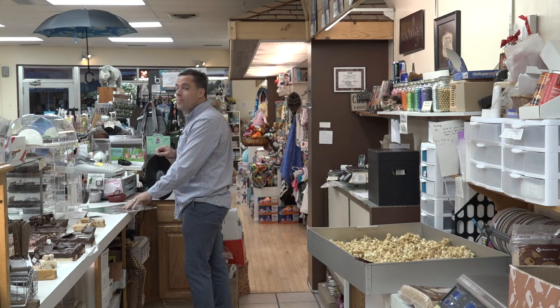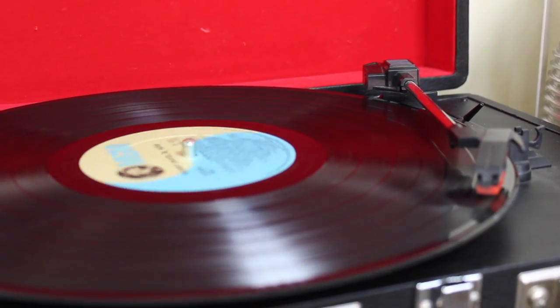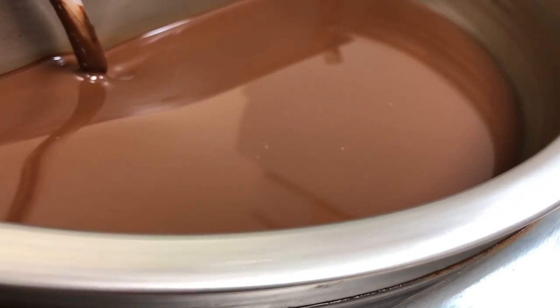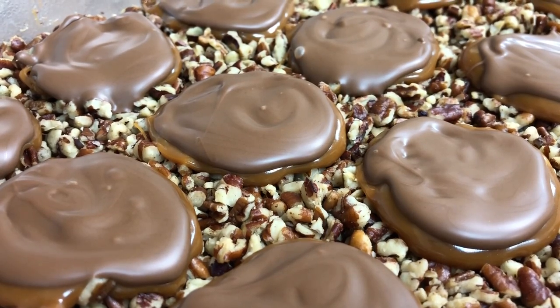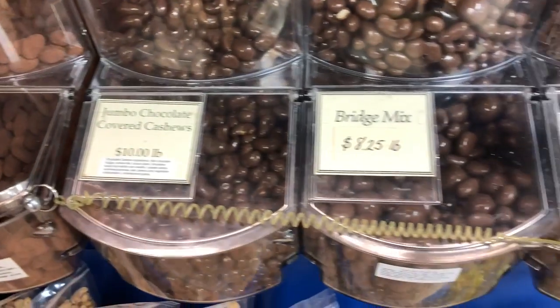Mix up all the butter and collect up all the cream. The candy man can, the candy man can, because he mixes it with love and makes the world taste good. The candy man makes a lovely thing you bake, satisfying and delicious. Talk about your childhood wishes.